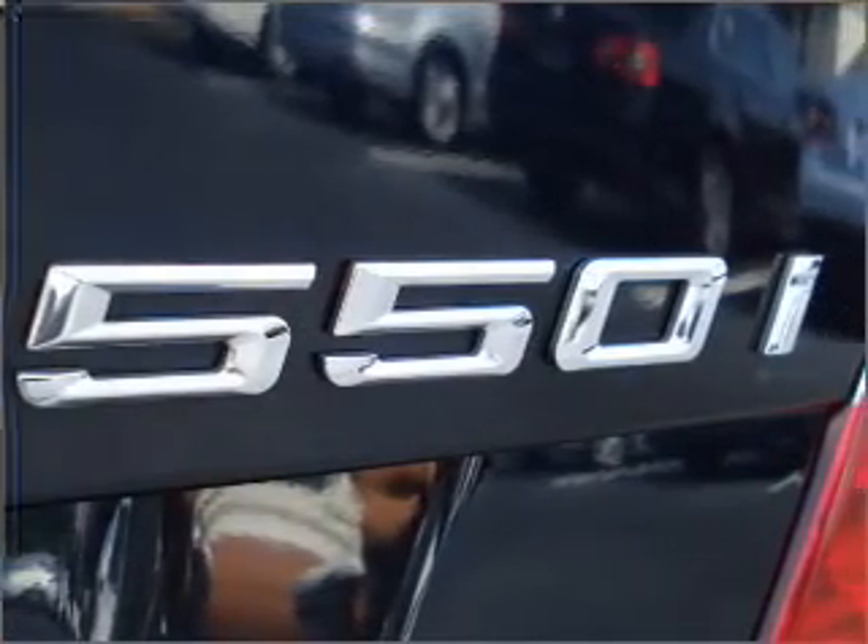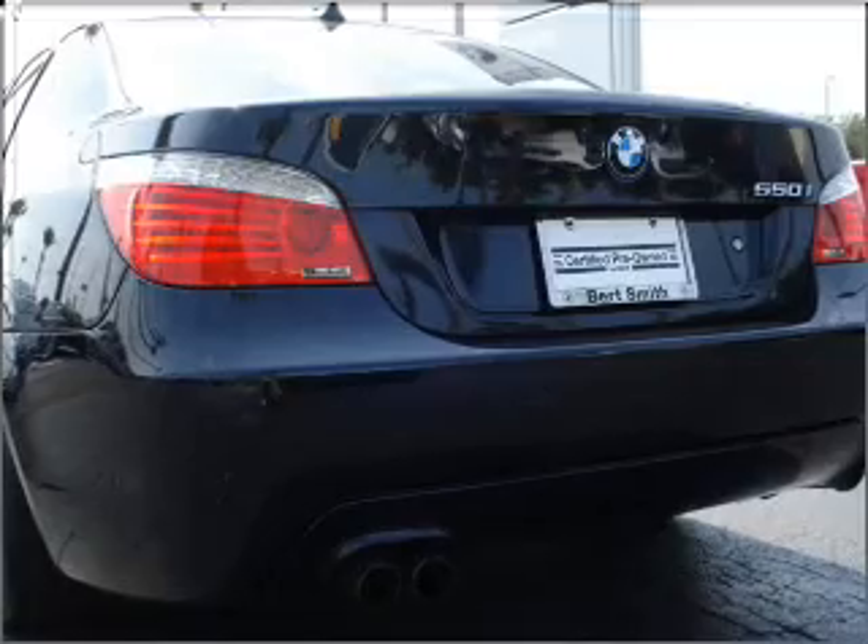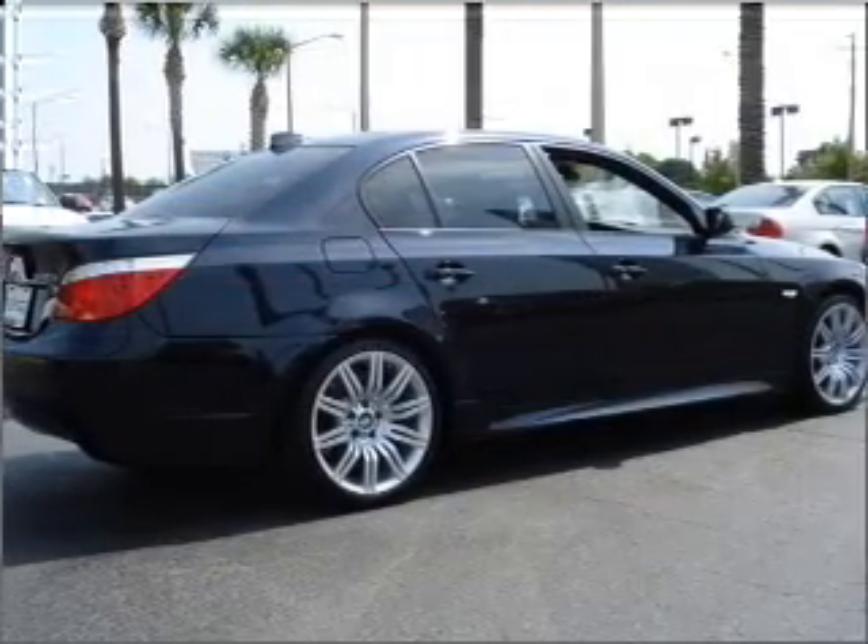Air conditioning, power door locks, power windows, cruise control, power mirrors, an alarm system, and an AM-FM stereo with a CD player. Our website offers more information on all of our vehicles. Call us today to start test driving.